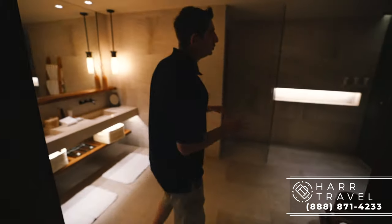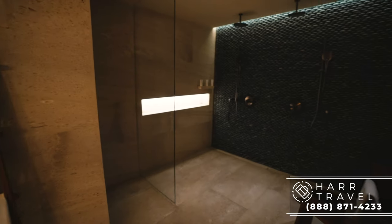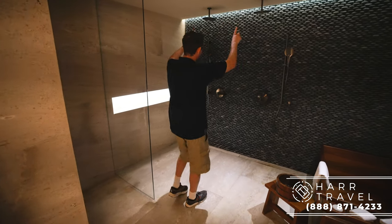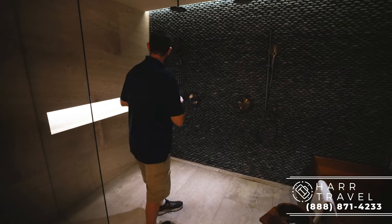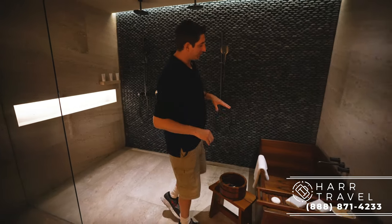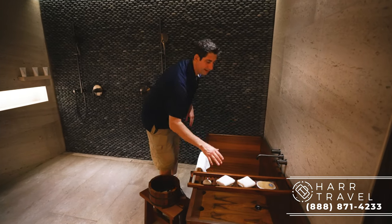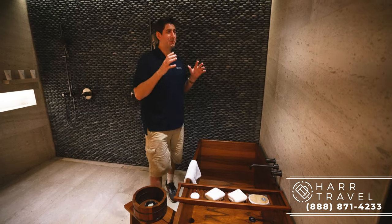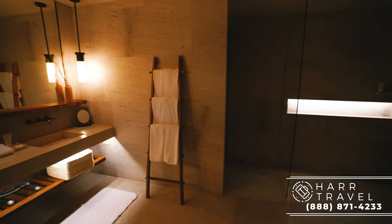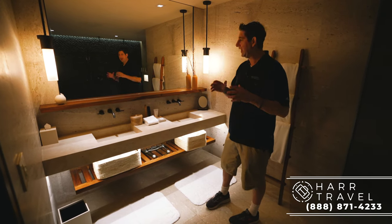Now we're heading into the absolutely stunning master bathroom. As soon as you walk in you notice the huge size — not that much in here, which gives that beautiful appeal of extra space. You've got two rainforest shower heads up above, so it's a double shower, plus shower wands if you want them, and full-size high-quality bath amenities. Over here you're also going to have the bubble bath option with a beautiful wooden soaking tub. Heading around the corner there's the toilet, a full double vanity which I always appreciate, and extra storage underneath.